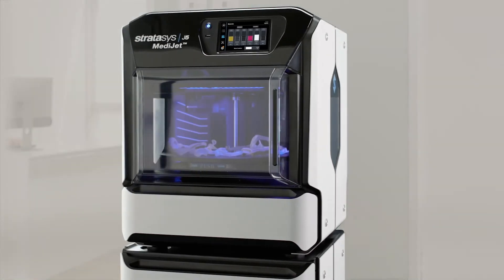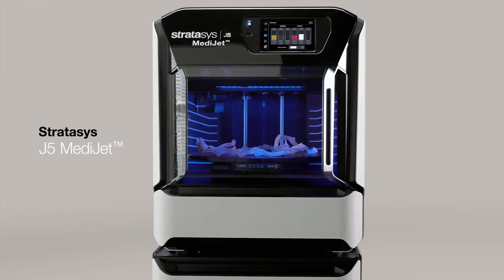Customizing models is easier than ever with our GrabCAD print software. The J5 MediJet all-in-one medical printer — the new standard for medical printing.